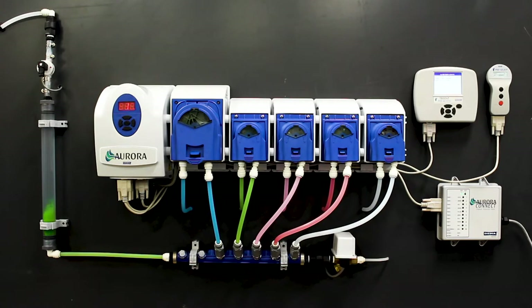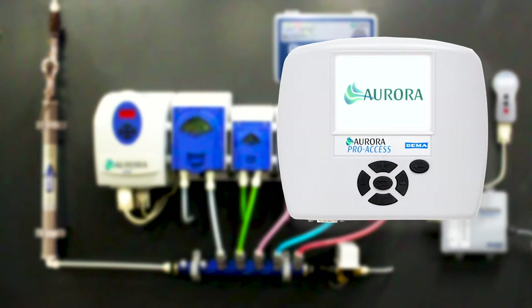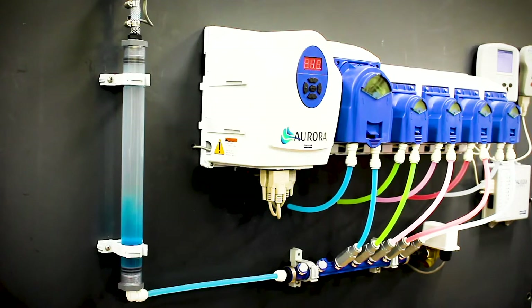Aurora is the best option when looking for a system that accurately dispenses chemicals while tracking use, formula, and other data. Aurora will save you money by no longer wasting chemicals, and it will save you valuable time previously spent troubleshooting.